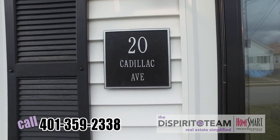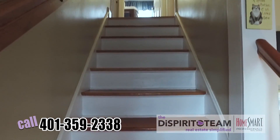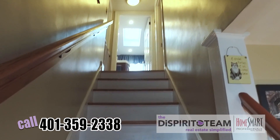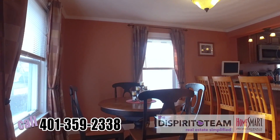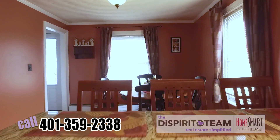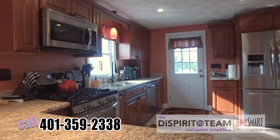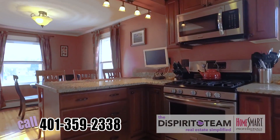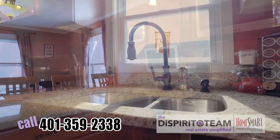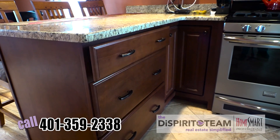So as you walk into the front door of 20 Cadillac Ave, you're met right away with a lovely staircase and hardwood floors. Let's take a left and check out this dining room area. The dining room is perfect to entertain and hang out with family and guests while you're cooking in your brand new kitchen, complete with stainless steel appliances, granite countertops, recessed sink, and check out these slow-close cabinet drawers.